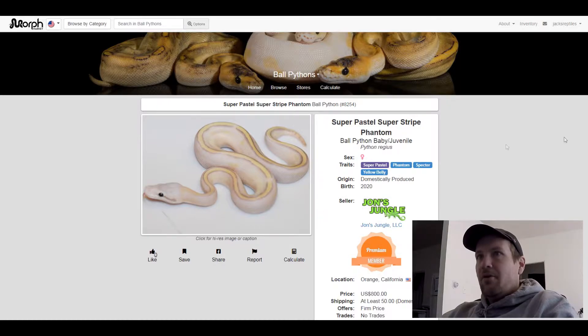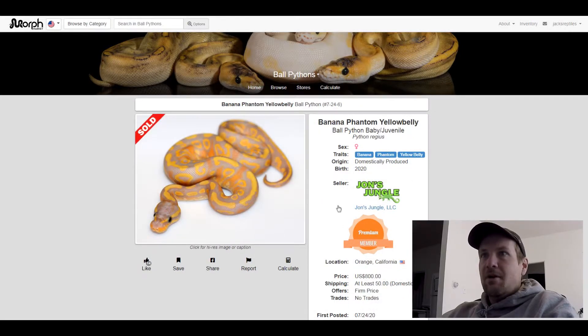This next one is a Banana Phantom Yellow Belly. I love how bright the color is on this snake — it's got that orange and yellow and kind of purple tint to it. It almost looks like it has black pastel on it. Banana and Phantom is a good combo. This one was $800.